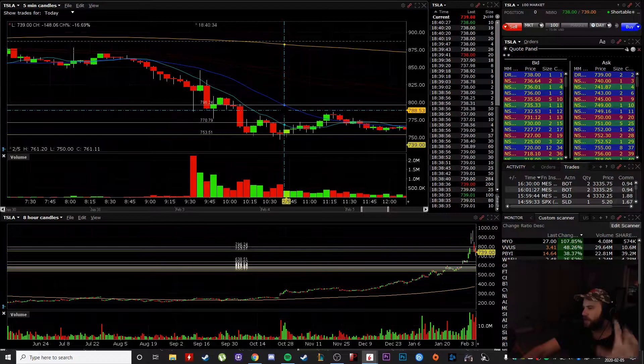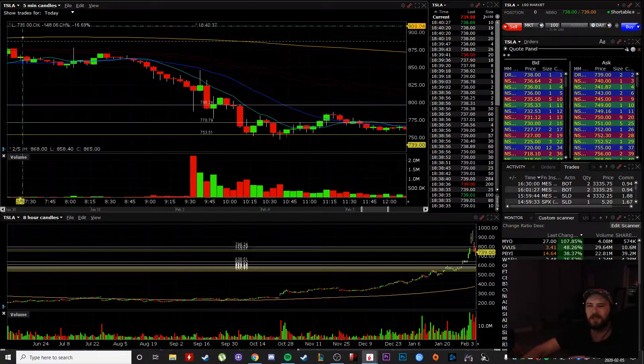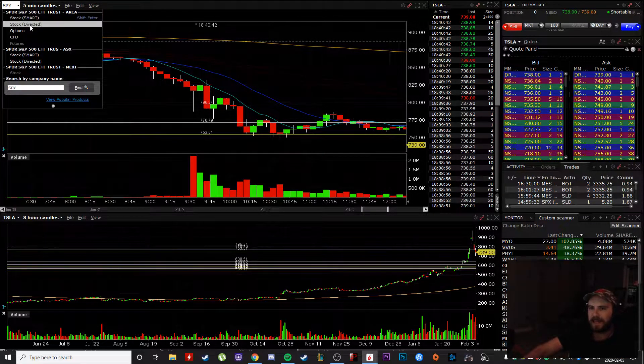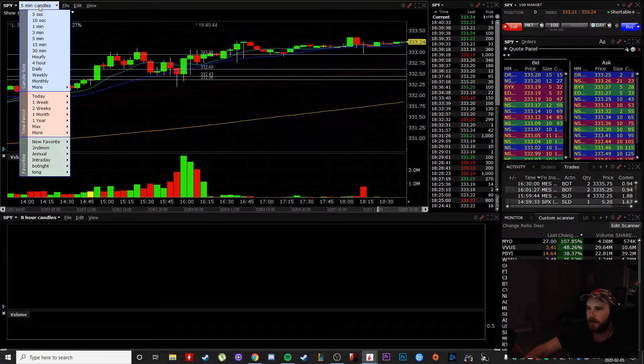It wasn't crazy, but it was definitely bigger than it should have been. So I made it all back in the trade that I was already in on the SPX — I'll show you on the SPY the setup.